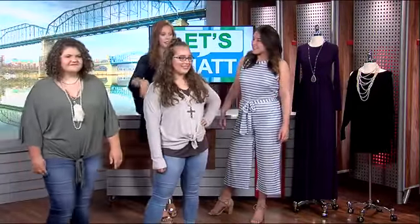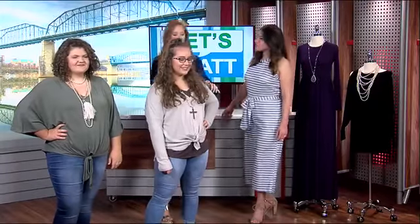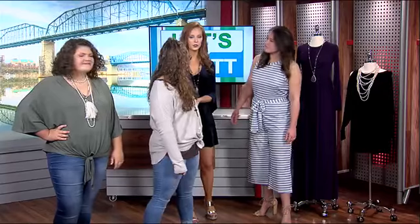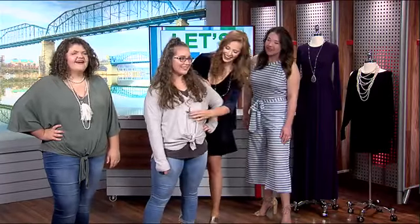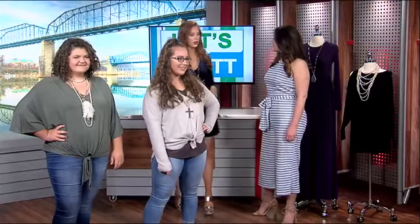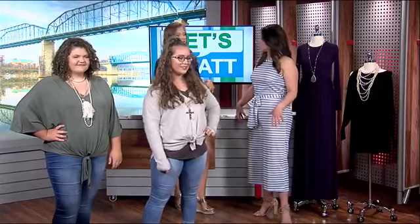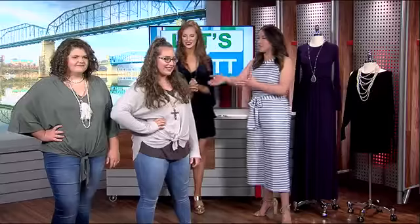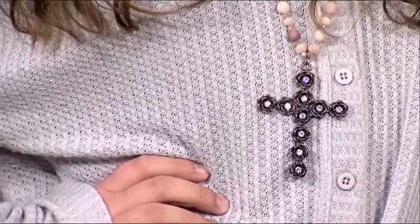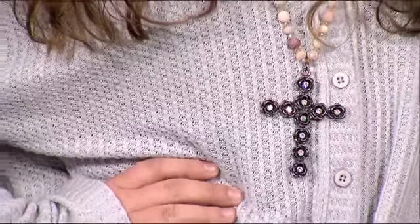A huge trend here is the knots in the front — that is huge. This waffle knit is huge for fall as well. It actually unbuttons and can be worn as a cardigan, so you can just leave it loose too. And the sweater on the other side is a slightly different material, still lending itself to fall. It also has this really cute bell sleeve with a ruffle — who doesn't love a good bell sleeve with a ruffle?